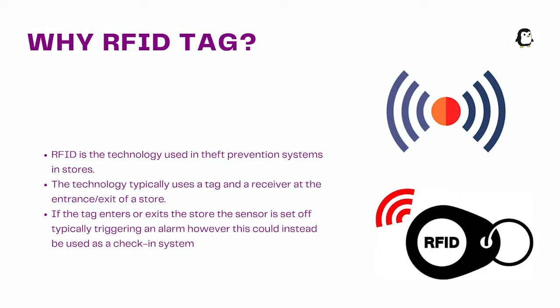So why RFID? Well, to put it simply, RFID is faster, more efficient, and less prone to user error than the current QR system. It is also wireless, meaning a user does not have to come into contact with a potentially contaminated surface.